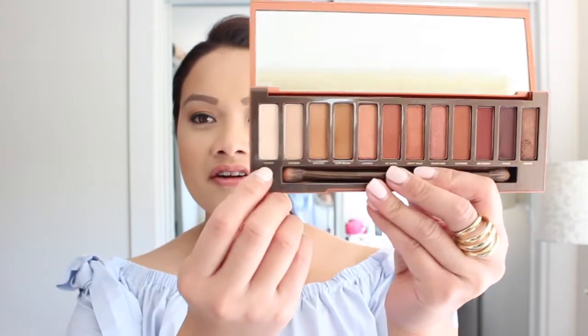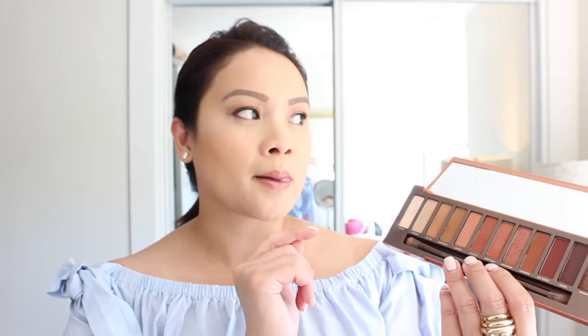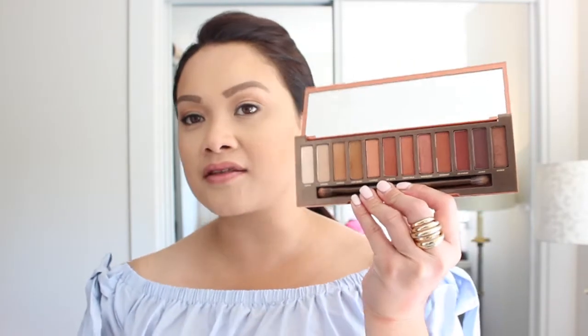The shade Ounce is a beautiful base as well. Usually with a palette I would need to grab a separate base, but this is a palette that really works for daily wear or from day to night. I think this is the best Naked palette by Urban Decay, so I highly recommend it.